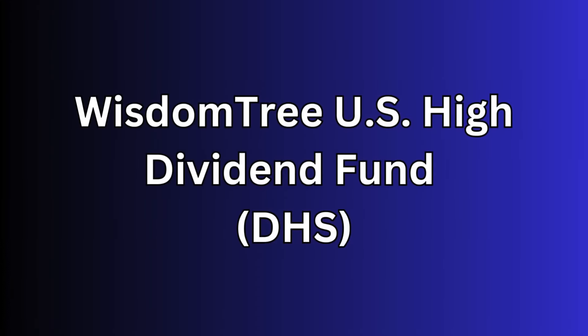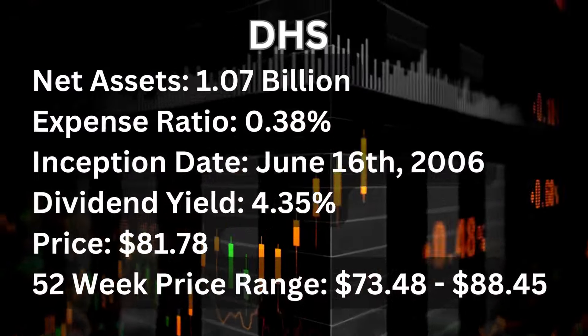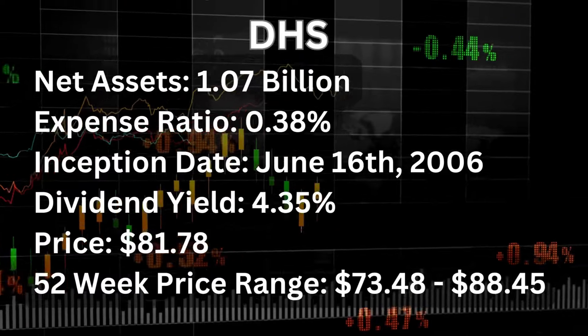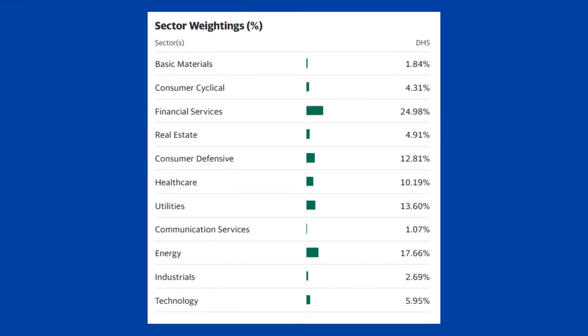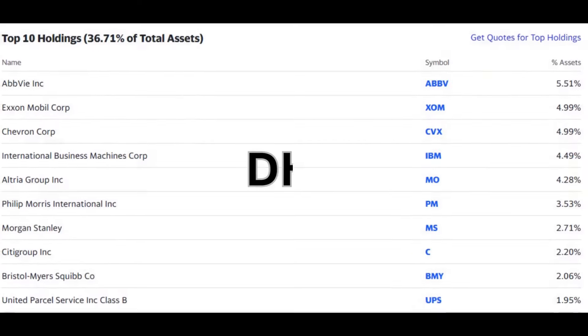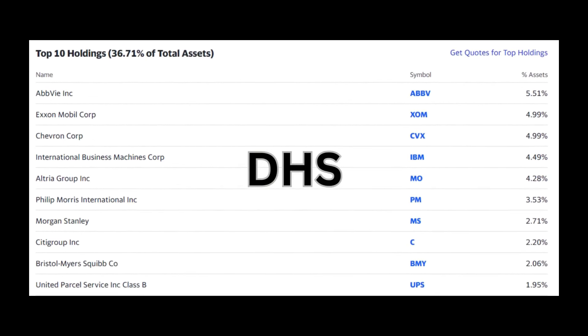The fourth ETF is the WisdomTree U.S. High Dividend Fund or DHS. DHS mimics the WisdomTree High Dividend Index, a fundamentally weighted index that features companies rated by dividend yield with average daily trading volumes of at least $200 million. DHS net assets are $1.07 billion, with a current expense ratio of 0.38%, and its inception date was June 16, 2006. Current dividend yield is 4.35%, current price is $81.78, with a 52-week range between $73.48 and $88.45. The fund's holdings are well diversified among sectors such as financial services, energy, utilities, consumer defensives, healthcare, and others. The top 10 holdings include AbbVie, ExxonMobil, Chevron, Altria, Philip Morris, Morgan Stanley, UPS, and others.